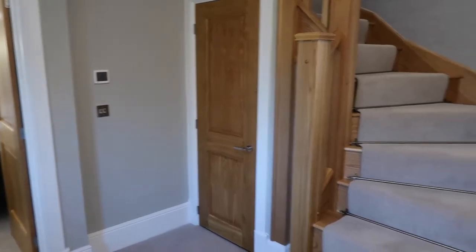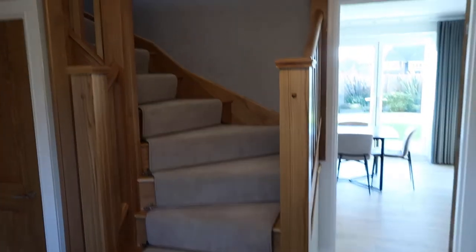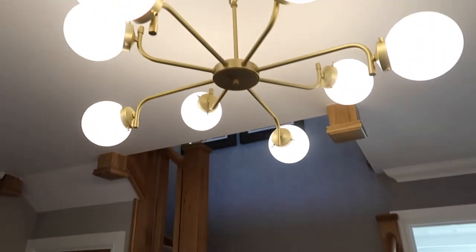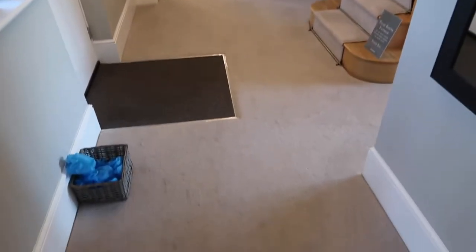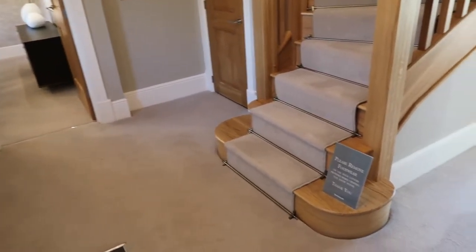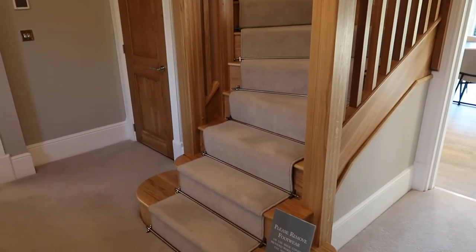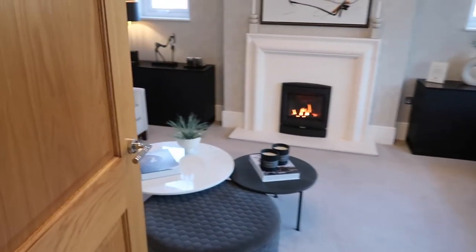Well, first impression — it is gorgeous. Look at that staircase! I am just amazed by this whole home already. As you can see, the hall space is ridiculous — there's so so much space on your entranceway, and that stair carpet runner is absolutely gorgeous, as is that mirror.